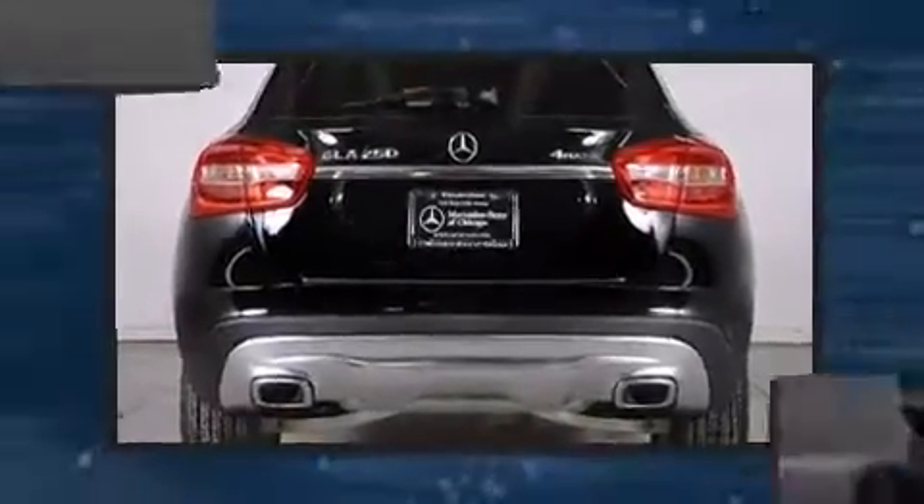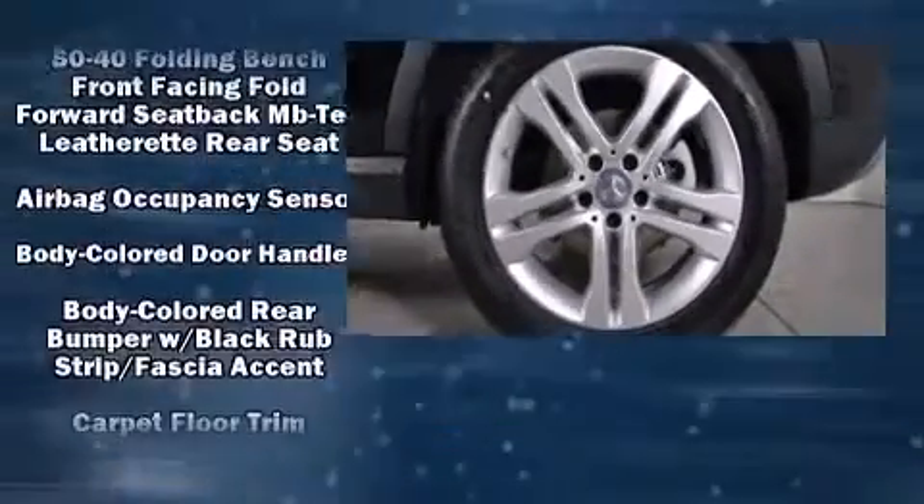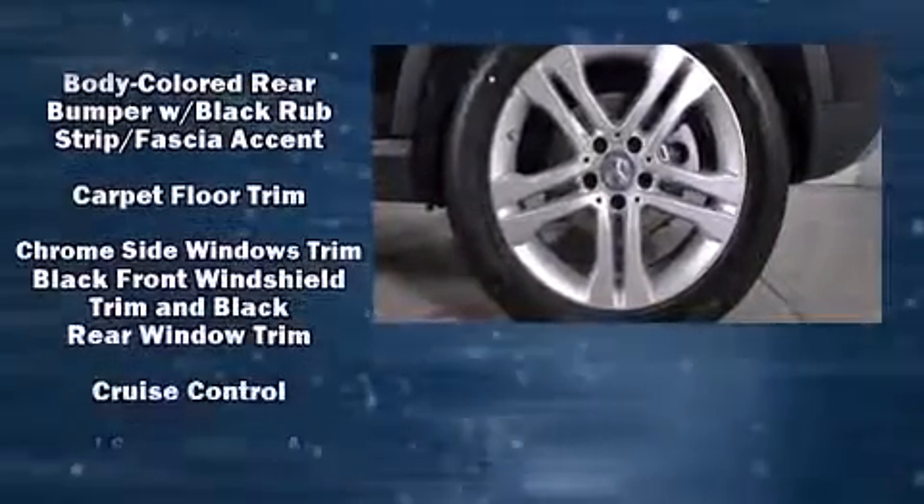Mercedes-Benz prioritized fit and finish, as evidenced by turn signal indicator mirrors, a power rear cargo door, rain-sensing wipers, a roof rack, and seat memory.